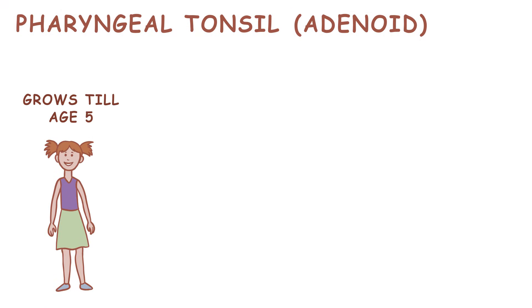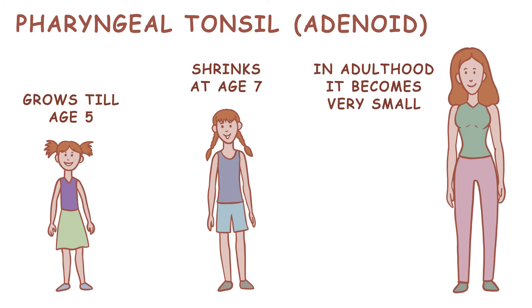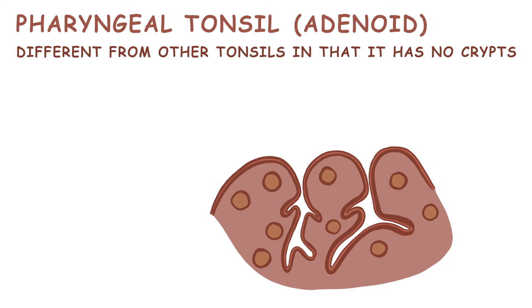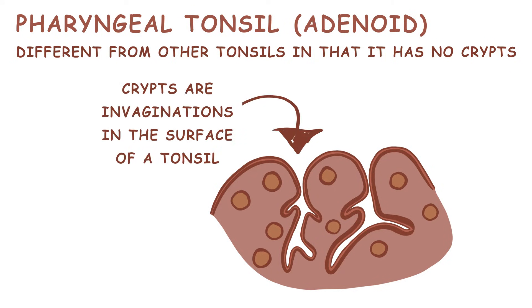Your adenoid grows until you are five, then shrinks at age seven. In adulthood, it's very small. The adenoid is different from the other tonsils in that it has no crypts, which are invaginations in the surface of a tonsil.